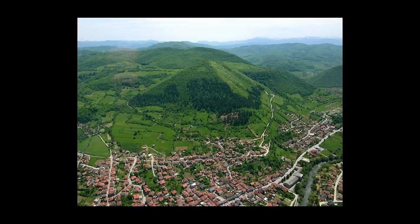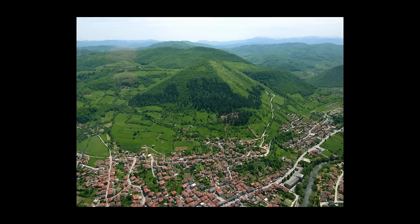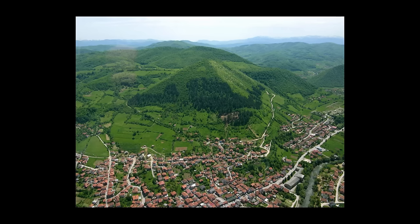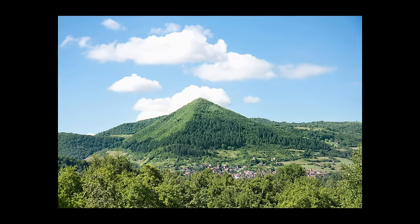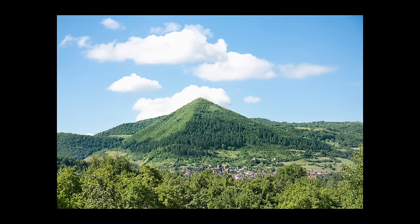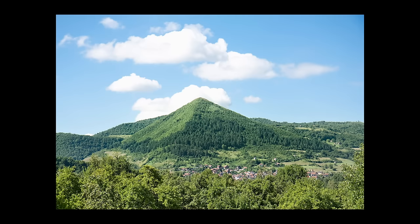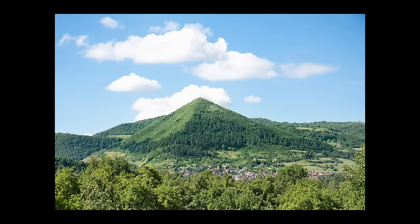Extensive studies conducted by geologists, archaeologists, and other experts have consistently shown that these hills are entirely natural formations known as flat irons, with no signs of human construction. The European Association of Archaeologists has labeled the so-called Bosnian pyramids as a cruel hoax, and numerous scholars have expressed concerns about the damage being done to genuine archaeological sites in the area.